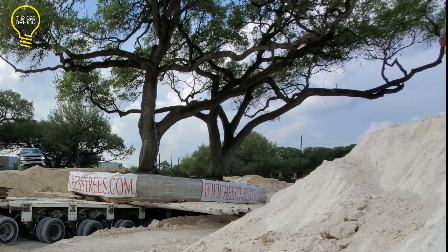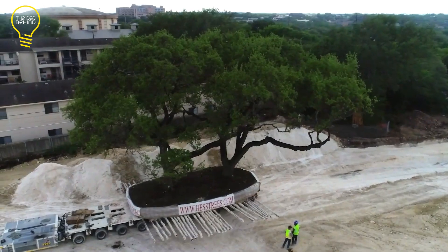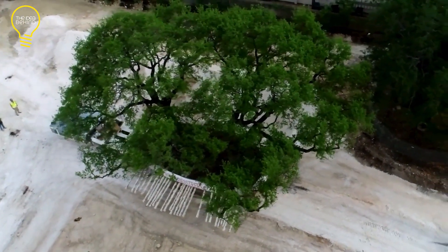Moving the trees took a while and needed careful planning and timing. Thankfully, they managed to do it without hurting the trees, and now the trees can keep growing in their new home.